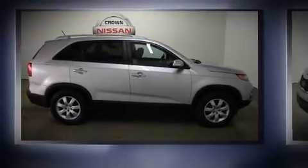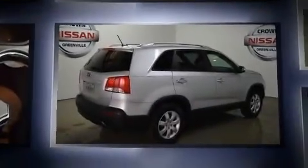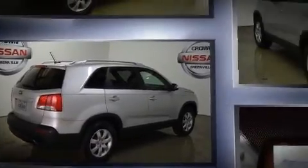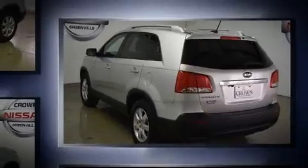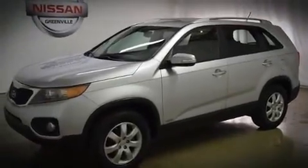Experience driving perfection in the 2011 Kia Sorento. Under the hood you'll find a four-cylinder engine with more than 170 horsepower, providing a smooth and predictable driving experience. Top features include a split folding rear seat, delay-off headlights, variably intermittent wipers, and cruise control.